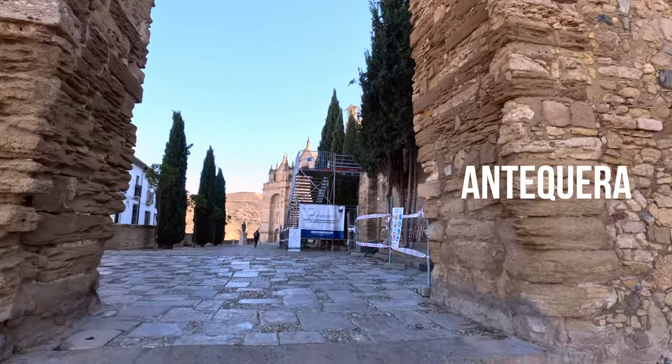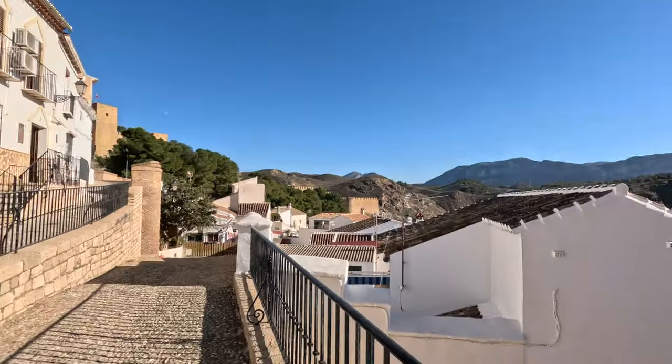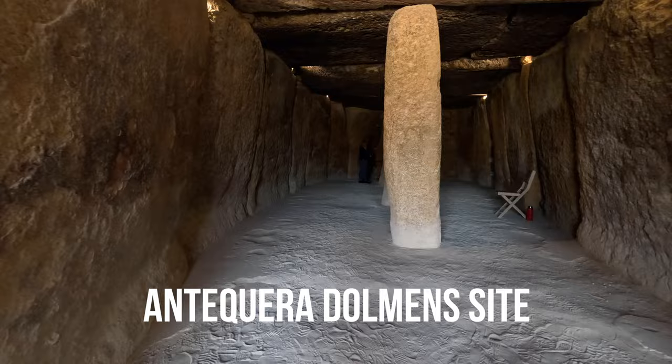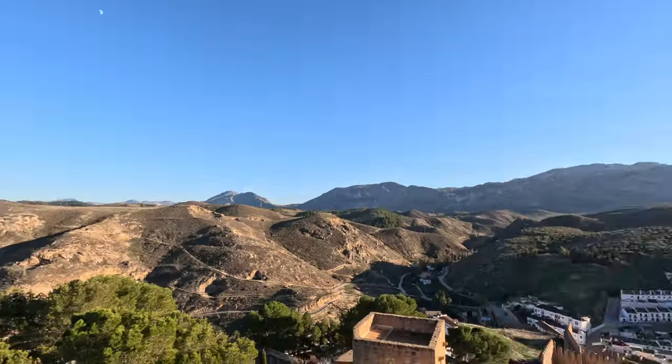Speaking of photogenic places, Antequera is another place near Malaga that's really worth a visit — seriously, don't miss Antequera. It's about an hour away from Malaga, plus it's got a UNESCO World Heritage Site right next to it that is free to enter. It has an Alcazaba overlooking the city with beautiful views of the city and beyond.